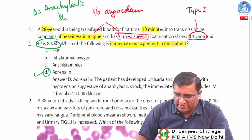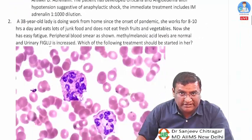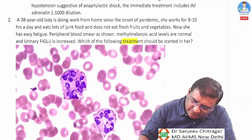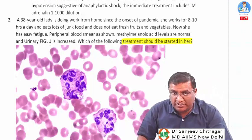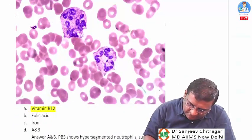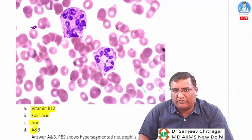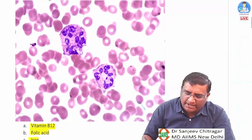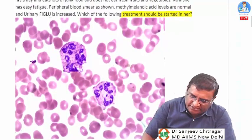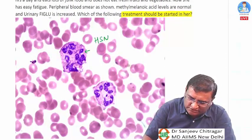Question two is a lengthy question with an image. The last line asks which treatment should be started. Options are vitamin B12, folic acid, iron, and option D (A and B combined). The image shows a neutrophil — specifically hypersegmented neutrophils.